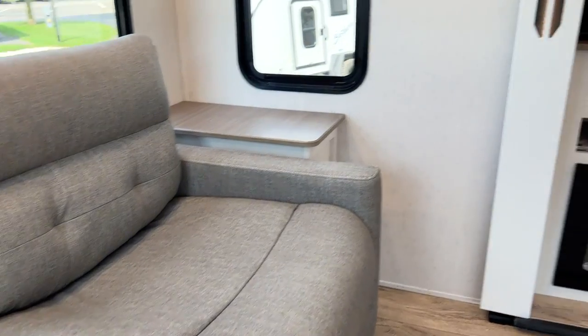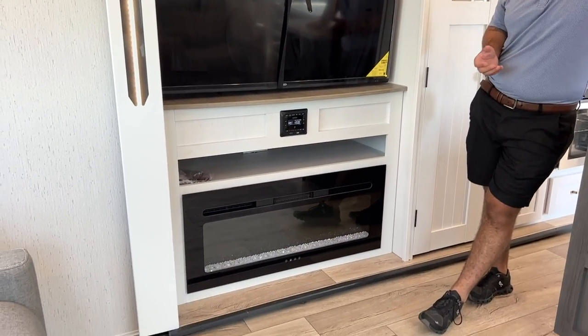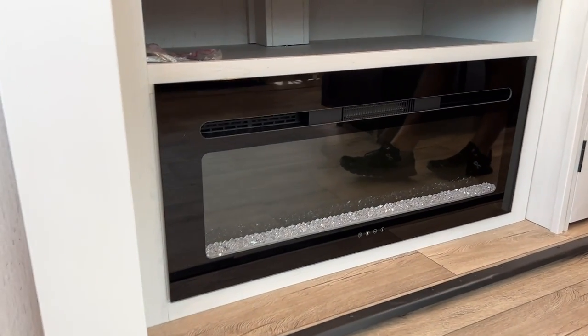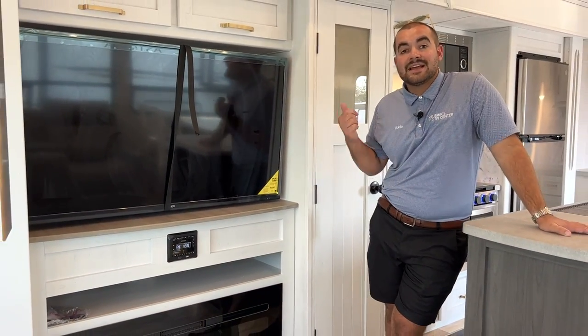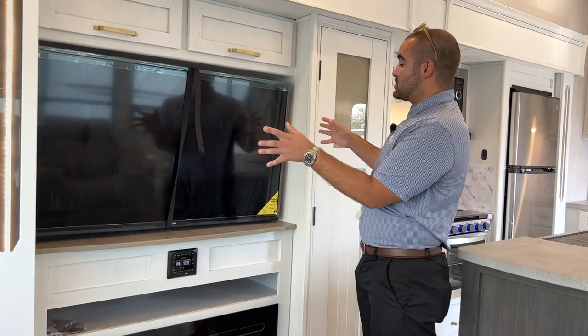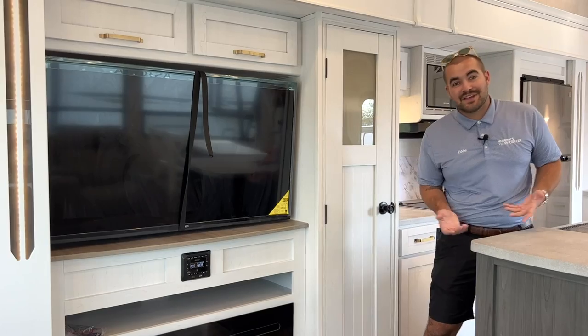Head over to your entertainment center — you're going to have a massive fireplace for ambient lighting. It's like a movable fire that can be adjusted for color and heat. It will kick out a little bit of heat if you have it plugged in on that option, and it runs off of your 12-volt battery. There's also a huge smart TV right here for entertainment on a rainy day.